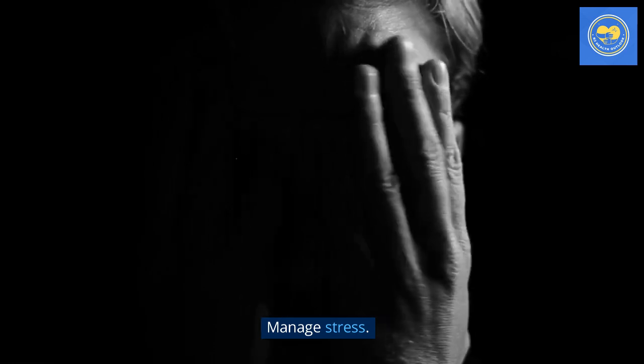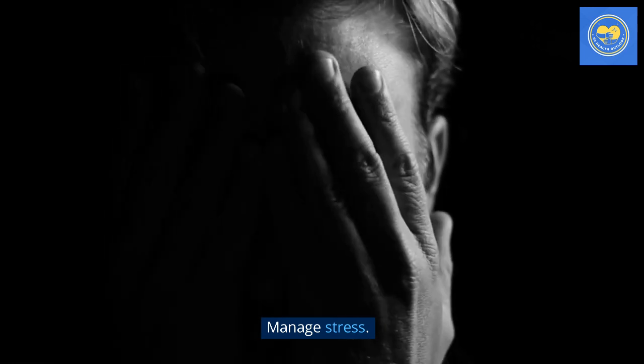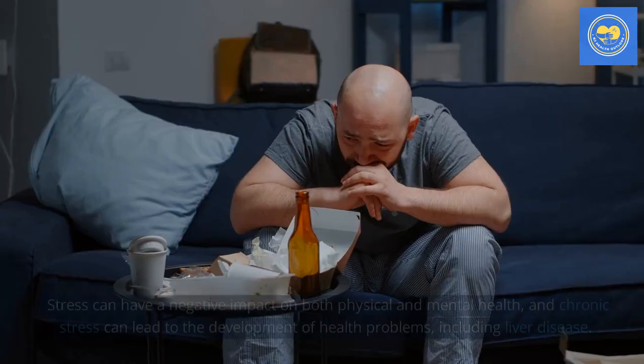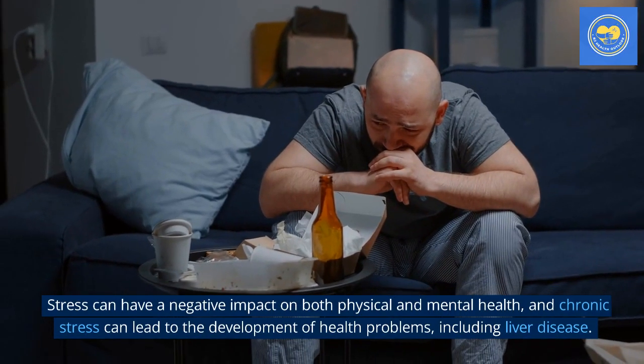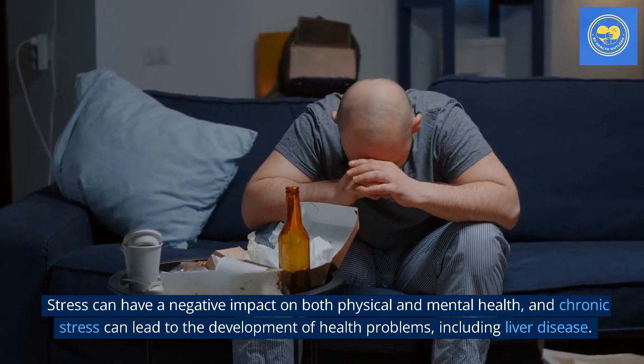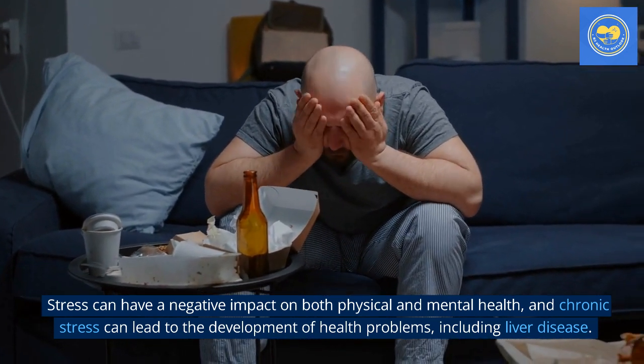Tip 5: Manage stress. Managing stress means taking steps to reduce or cope with stress in a healthy way. Stress can have a negative impact on both physical and mental health, and chronic stress can lead to the development of health problems, including liver disease.